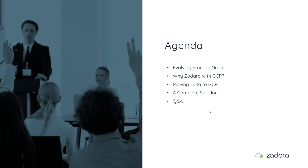Today's agenda: we're going to talk about evolving storage needs — you're going to see a list of items that will probably look pretty familiar. We're going to talk about Zadara and why you might consider using it with Google Cloud Platform, then get into the nuts and bolts about moving data to GCP and what it means to deploy a system more data-oriented than storage-location-oriented. We'll tie it all together in a complete solution, and leave some time for Q&A.